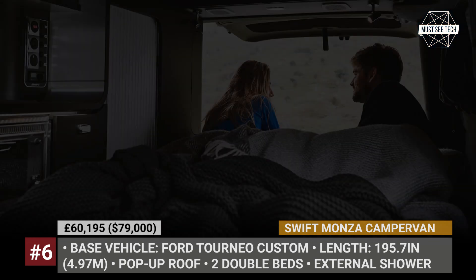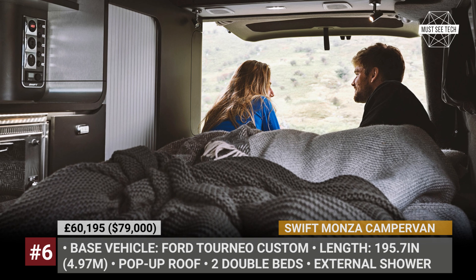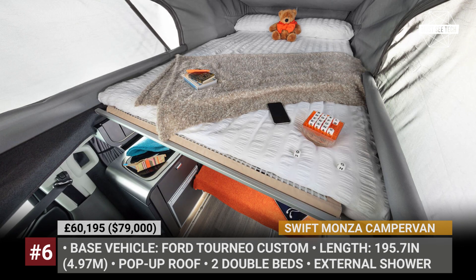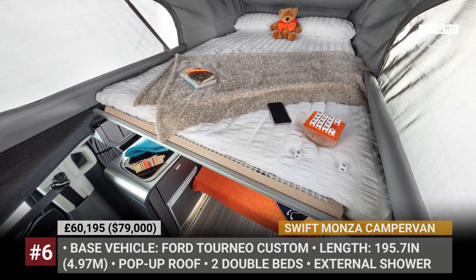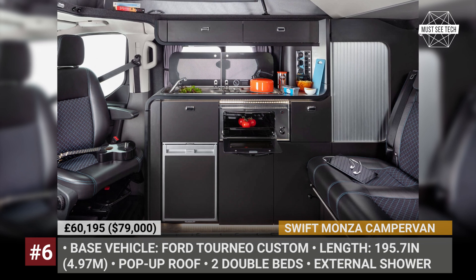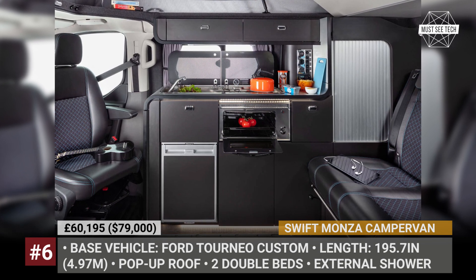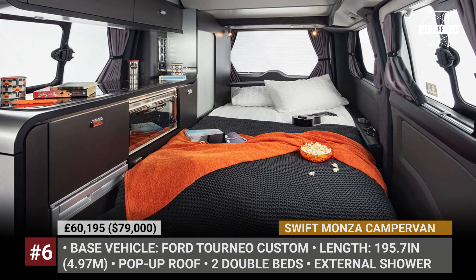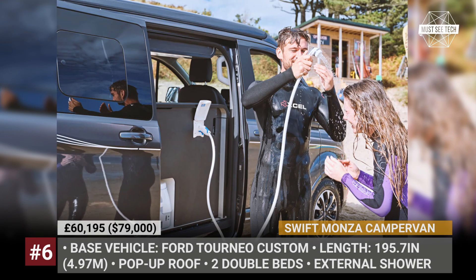The living quarters consist of a side kitchen with a 42-liter drawer fridge and a dual hub, a rock-and-roll rear bench that folds down and transforms into a double bed, plus a drop-down bed and a pop-up roof. The van is also equipped with a portable chemical toilet and an external shower. To keep everything functional away from the campground, the Monsa comes with a 95Ah battery, 100W solar panel, and two 40-liter water tanks.